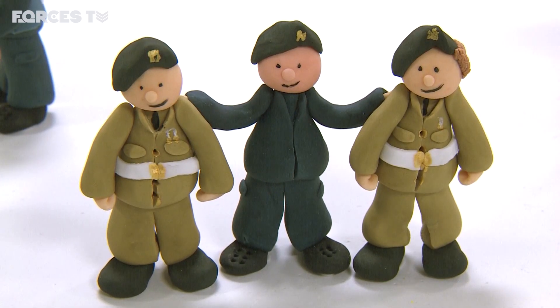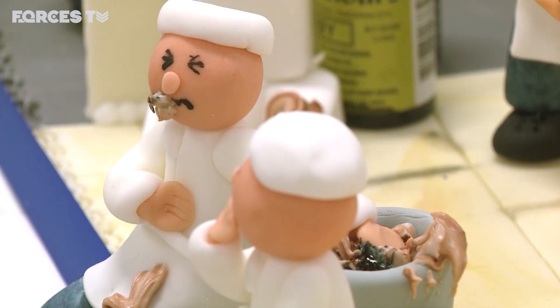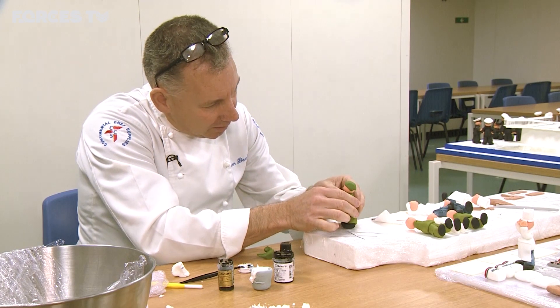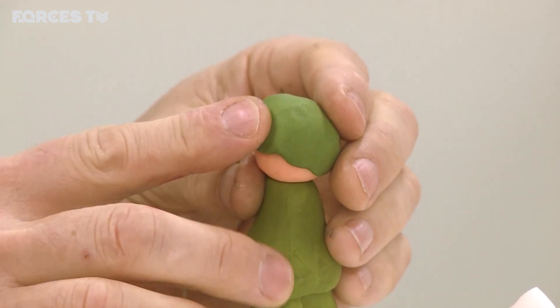All the brainchild of WO1 John Boreham, the top man when it comes to naval cake baking. He wanted the commissioning cake to be more than just a cake with a picture of a ship on it.